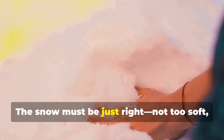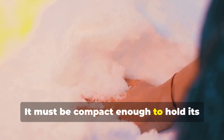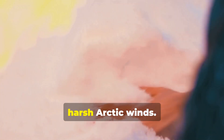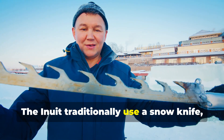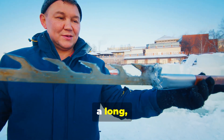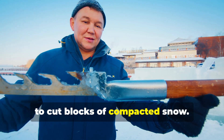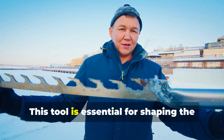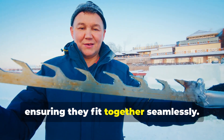The snow must be just right — not too soft, not too hard. It must be compact enough to hold its shape and provide insulation against the harsh arctic winds. The Inuit traditionally use a snow knife, a long flat blade made of bone, ivory, or metal, to cut blocks of compacted snow. This tool is essential for shaping the snow blocks precisely, ensuring they fit together seamlessly.